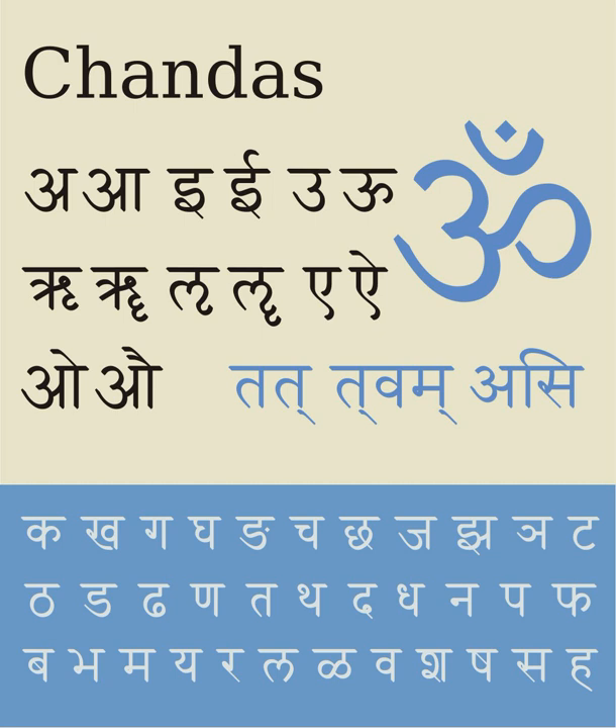The Visarga represents a post-vocalic voiceless glottal fricative — in Sanskrit an allophone of S, or less commonly R — usually in word-final position. Some traditions of recitation append an echo of the vowel after the breath. Masika considers the Visarga along with letters na and nya for the largely predictable velar and palatal nasals to be examples of phonetic overkill in the system.